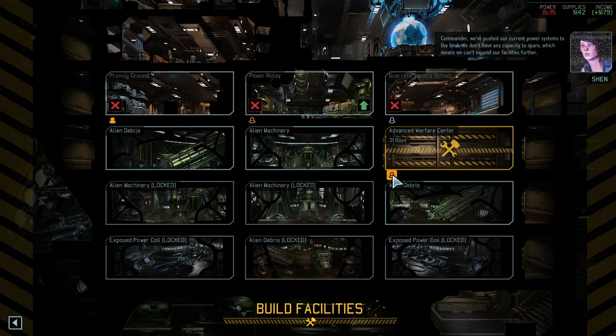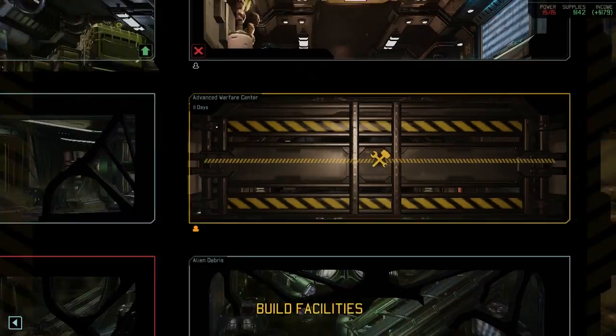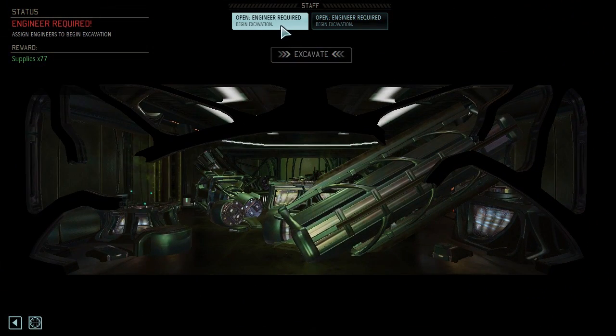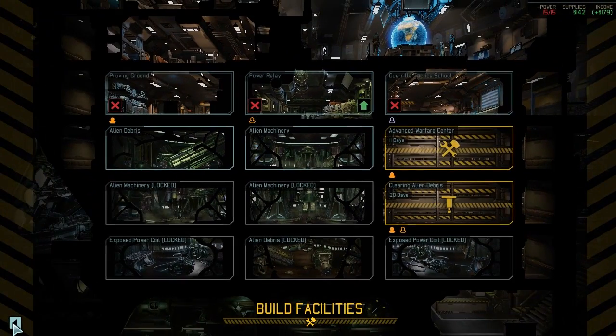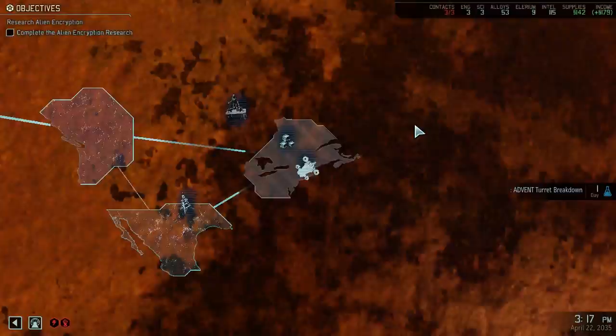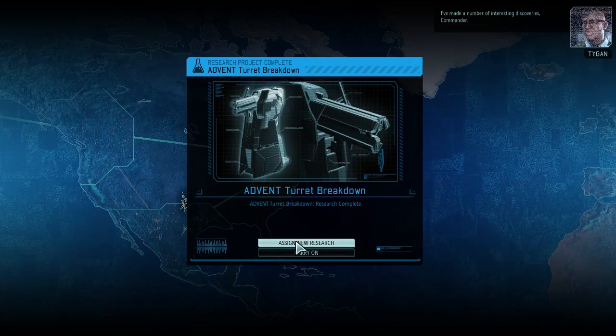We can't put one of our engineers in here - one person can do this. Let's do that then. Try and go for that power. I guess it probably just takes more time the deeper you go - that would make sense. I really want that power. Back over here, and we'll finish making contact with the resistance in the eastern United States.